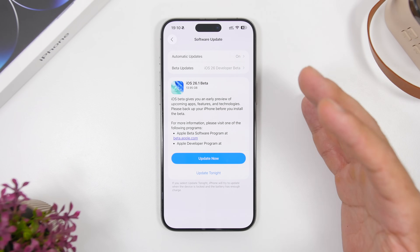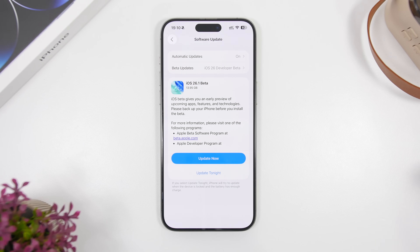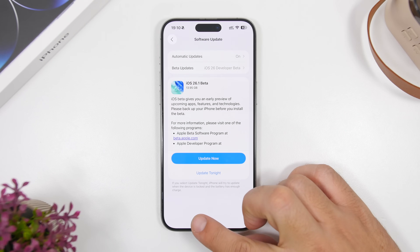First of all, let's take a look at the size of the update. A 0.1 update at around 14 gigabytes is actually really large, and it will come to your devices at around this size. Of course it will be different on different devices, but expect it to be around 13 to 15 gigabytes, which is really big.